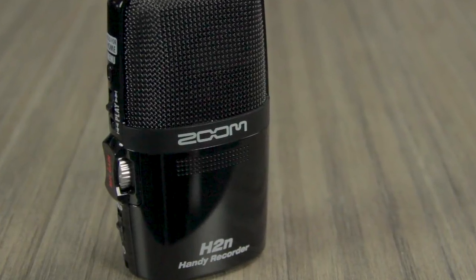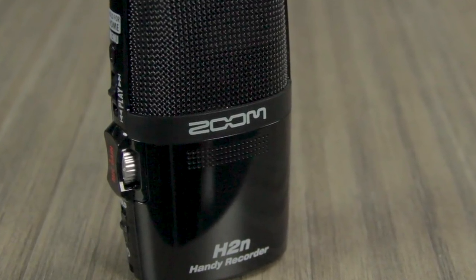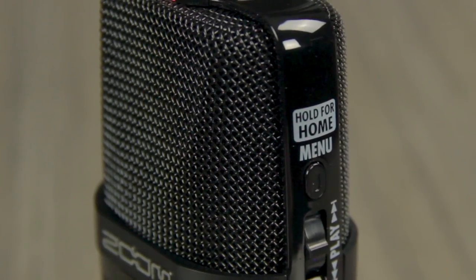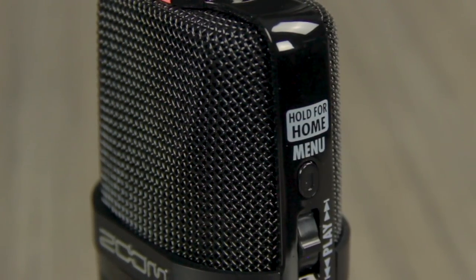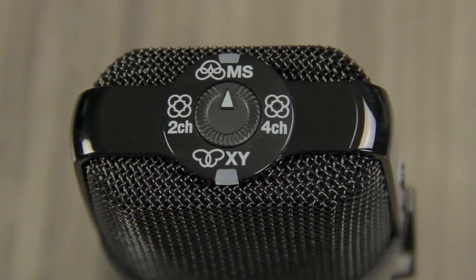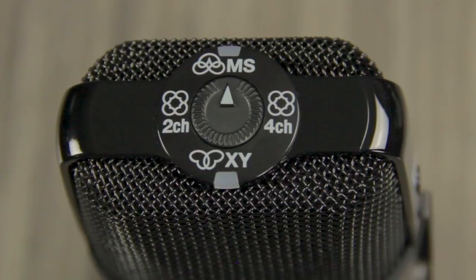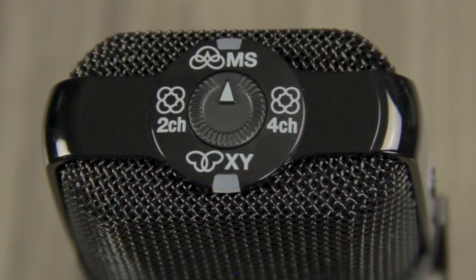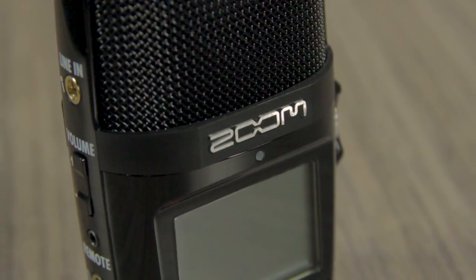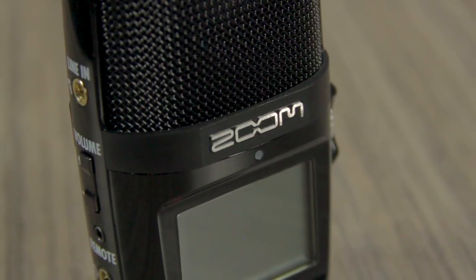Hi everyone, this is John from Zoom, and I'm here to introduce you to our H2N Handy Recorder. The H2N Handy Recorder is the only portable recording device with 5 built-in microphones and 4 different recording modes: X-Y, Mid-Side, 2-channel surround, and 4-channel surround. With its multiple microphones and recording modes, the H2N can handle just about every kind of application.